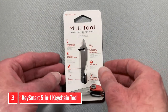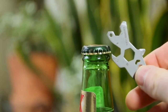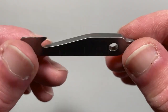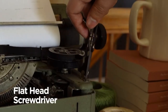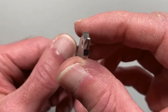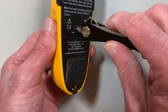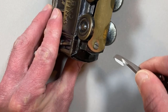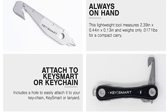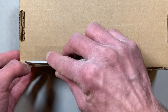Number 3. KeySmart 5-in-1 Keychain Tool. Are you in search of a lightweight, comprehensive EDC multi-tool that can fit seamlessly into your key organizer? Look no further than the KeySmart multi-tool. With its combination of flat and Phillips drivers, a ruler, a pry bar, and a box cutter, this tool has all the basics covered. But what really sets it apart is its lightweight yet durable construction — made of tough stainless steel, it can withstand even heavy use and abuse without weighing you down. You can rest easy knowing that the KeySmart multi-tool comes with a 2-year warranty. This compact and convenient tool is the perfect addition to any EDC kit, providing you with all the essential functions you need in a lightweight and portable package. Whether you're using it for work, hobbies, or just everyday tasks, the KeySmart multi-tool has you covered.